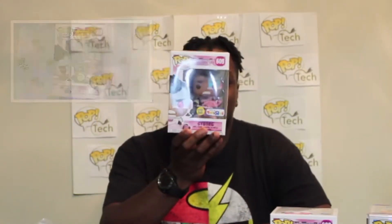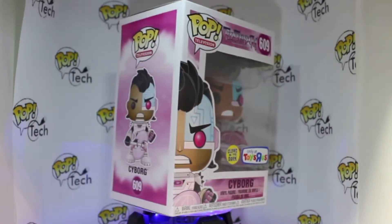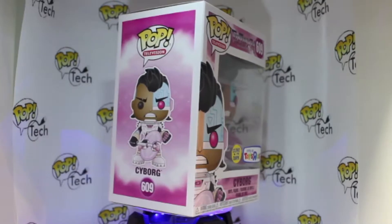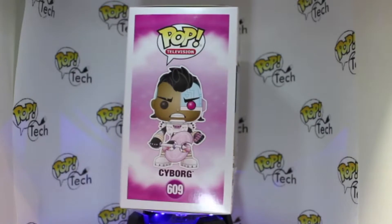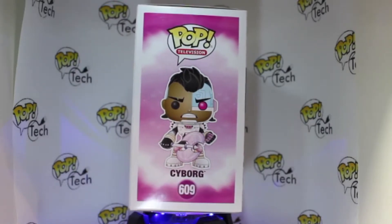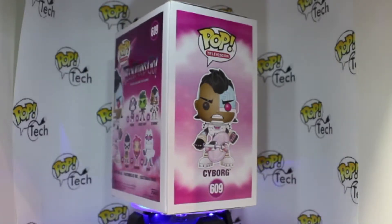This is a Toys R Us exclusive — the Flock Bear from The Night Begins to Shine. So of course, if I got The Night Begins to Shine, I have to get the main character from that cartoon, which was Cyborg. This is a Glow in the Dark exclusive for Toys R Us. The thing that glows on here is only the axe, which is kind of a stretch to call it a Glow in the Dark, but it's very nice. I love the pink color on here.